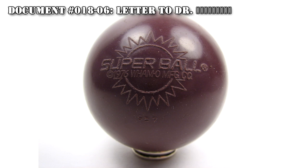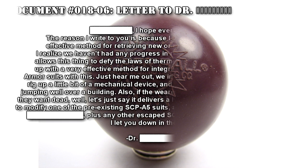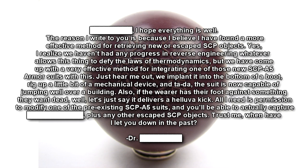Document Number 018-04. Message to O5-[REDACTED]: I hope everything is well. The reason I write to you is because I believe I have found a more effective method for retrieving new or escaped SCP objects. I realize we haven't had any progress in reverse engineering whatever allows this thing to defy the laws of thermodynamics, but we have come up with a very effective method for integrating one of those new SCP-A5 armor suits with this. Just hear me out — we implant it into the bottom of a boot, rig up a little bit of a mechanical device, and the suit is now capable of jumping well over a building.